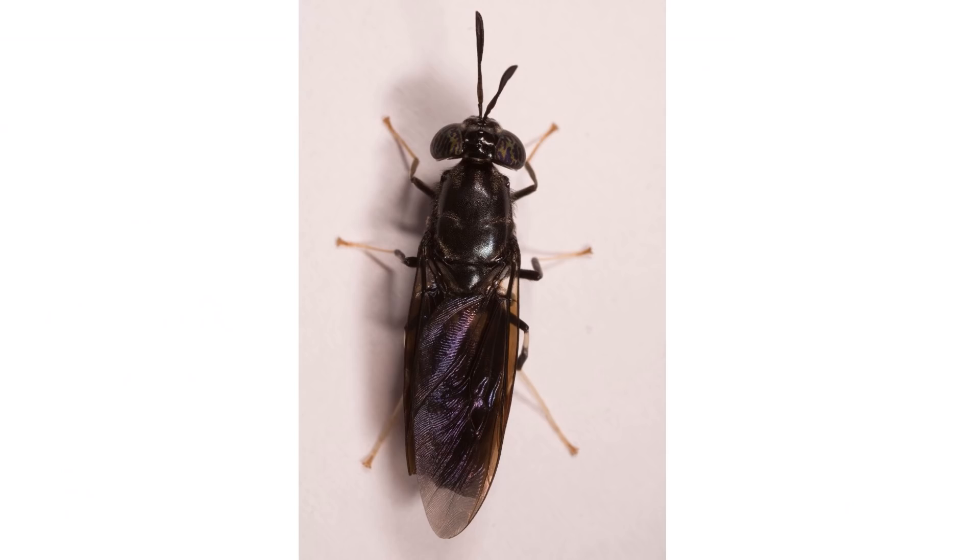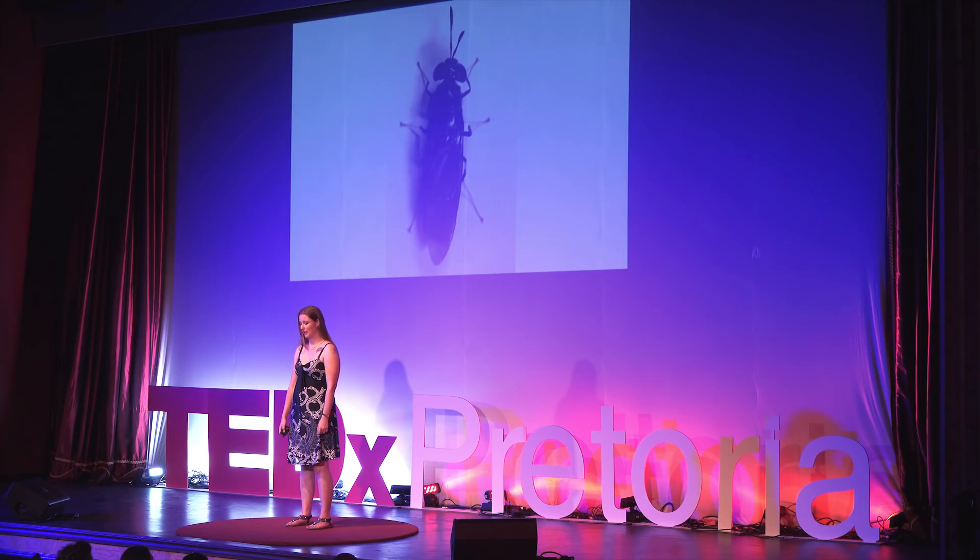This is the black soldier fly. To many of you, this fly probably doesn't look like anything special, although to some of you it might look a little bit like a wasp. This fly doesn't fly very well, and it can't bite and it can't sting. So its best bet for survival is to look like something a little scarier, like a wasp.